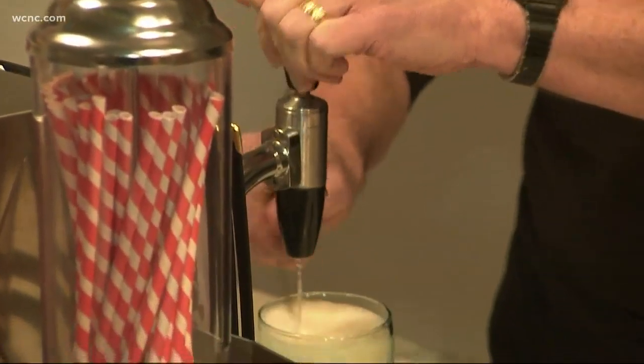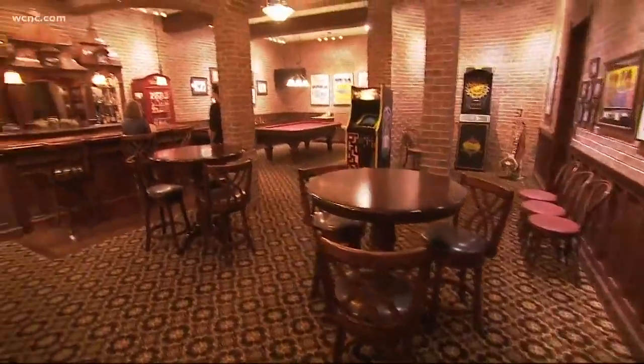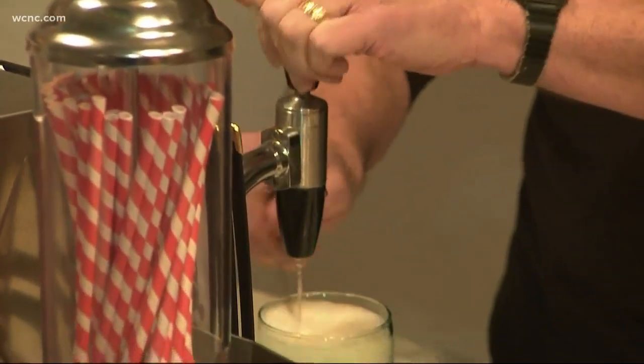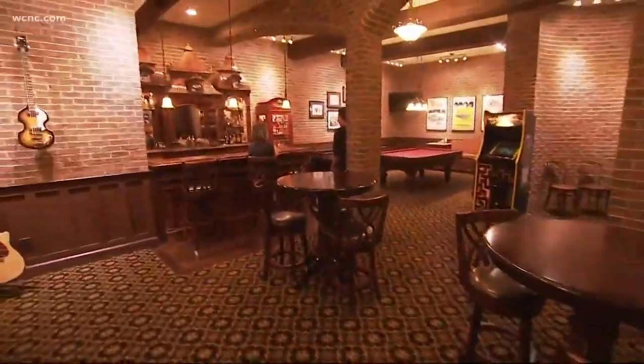There's a soda shop, toy store, and even a working arcade. You wonder, do they use it? They said all the time: 'We're down here all the time. We watch movies, we go across the street to the soda shop and have egg creams and milkshakes, and then we hang out in the pub and have a drink and listen to music. We're down here every night.'